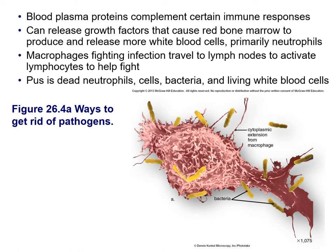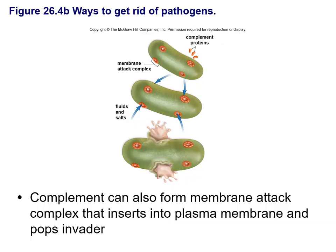If you end up with a blister with pus in it, that's the dead neutrophil cells, the bacteria itself, and some living white blood cells that are killing the infection — that's what comes out of a wound. The complement proteins come in, help figure out what's what, and then help attack the cell you're trying to get rid of.